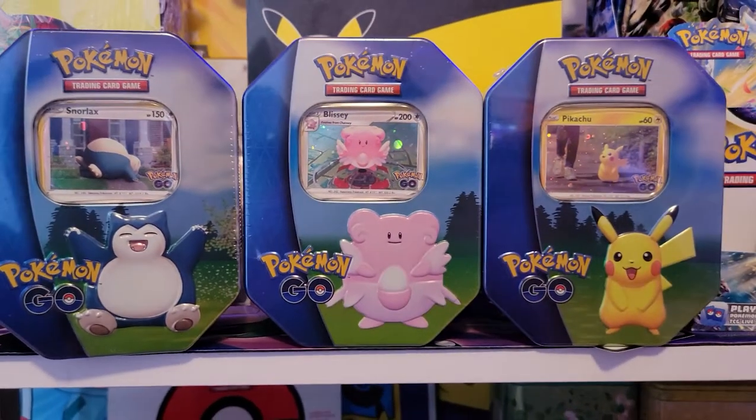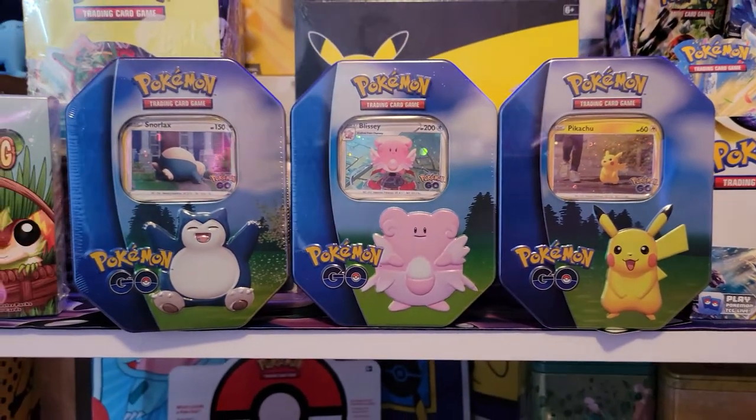Hey 1S Squad, this is 1S Jess. And I'm 1S Chris. And today, new product alert! We are opening the brand new Pokemon Go gift tins that have a little surprise in each of them. Let's see what's inside.